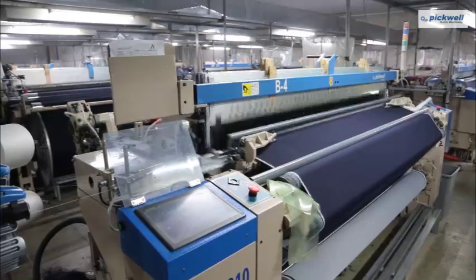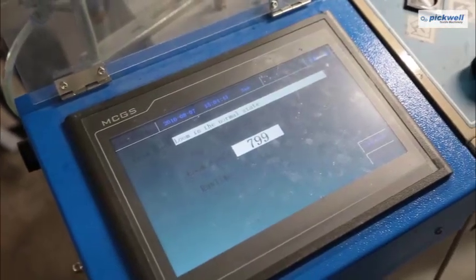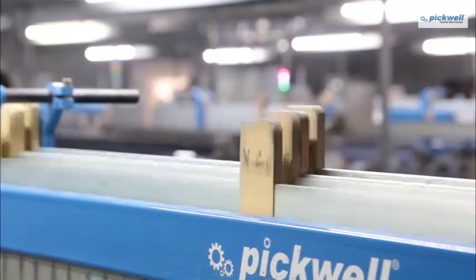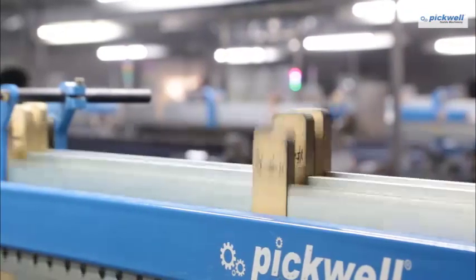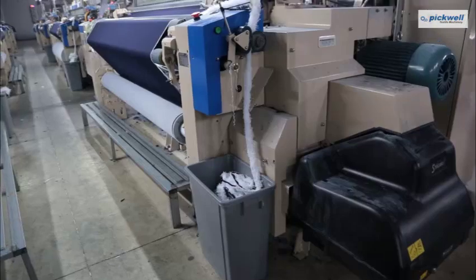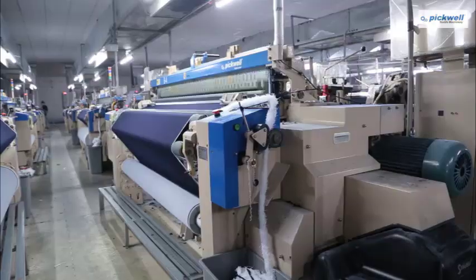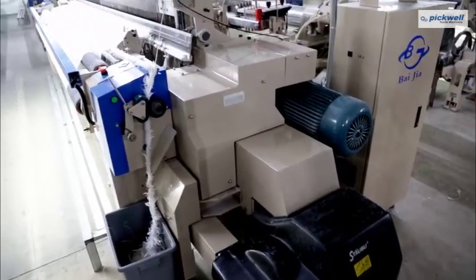Pickwell AirJet Machines run smoothly at 800 RPM, having 8 frames cam with new light-heeled frames. Our AirJet variants come with 8 frame cam or 16 frames dobby, with an option of Staubli or Chinese brand.